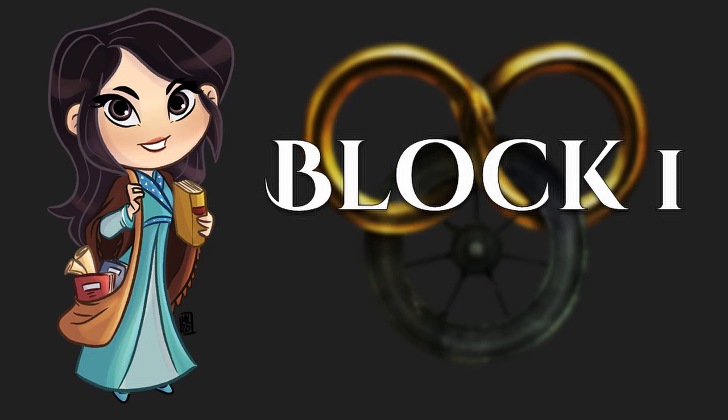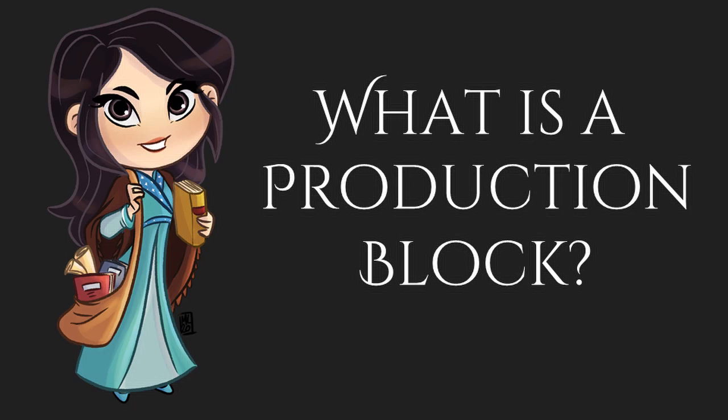So with that being said, this video is going to talk about Block 1 for the Wheel of Time on Amazon Prime. If you don't keep up with television production — and honestly before this I knew nothing about it — you might be wondering: what is a production block?